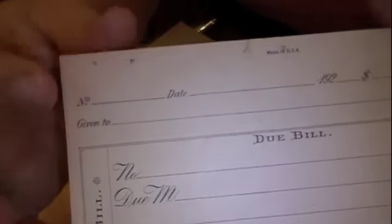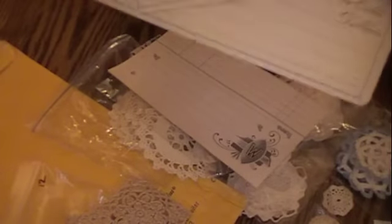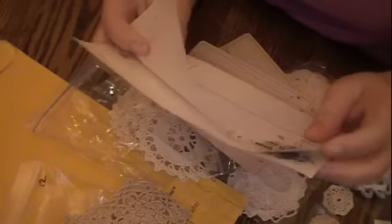She also has these really cute pieces from an old antique book. They're called do-bills and they're really cool — they've got a place to write the number, the date, and the amount. They're very aged. This one is more aged than the other two, though the lighting may not show that well.